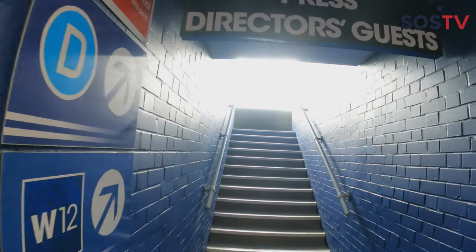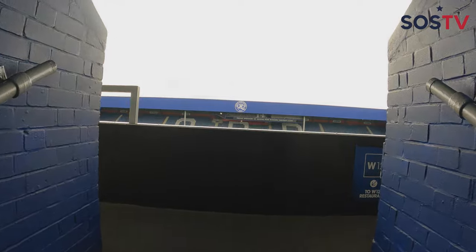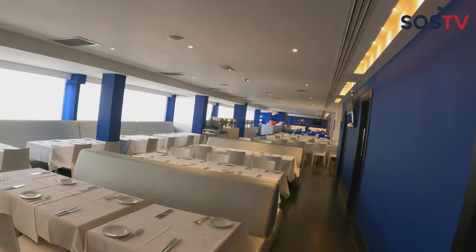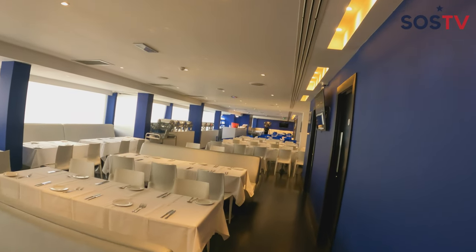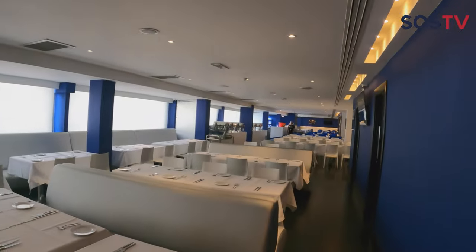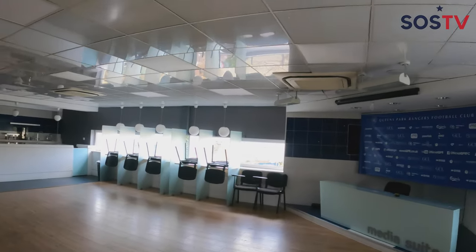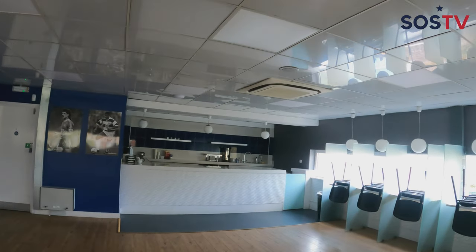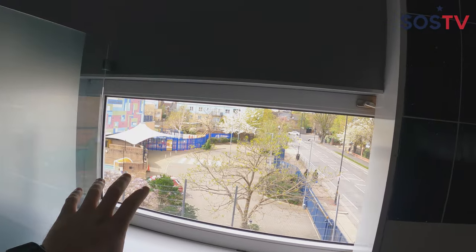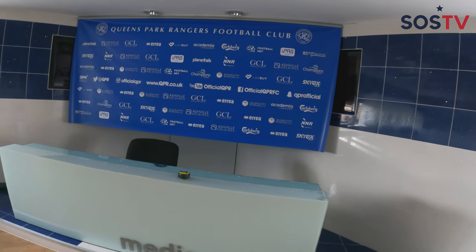Here's the concourse section where press, directors, and guests make their way up. Get the full tour here on State Soccer TV, so make sure to subscribe and hit the like button. The W12 section is where supporters sit pre-match — still very nice, get some food and drinks. Here's the media suite to accommodate media guests and personnel — get a quick bite, something to drink, coffee or tea. You can also see the School stand right there on one road, and here's where all the media members sit, along with coaches and players for post-match interviews.